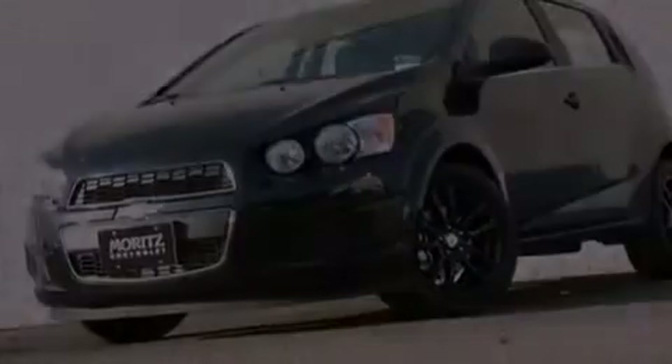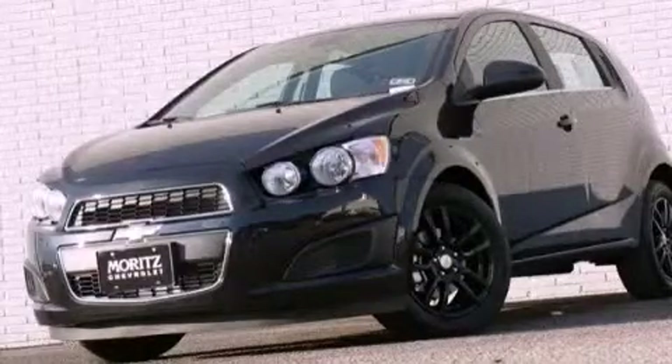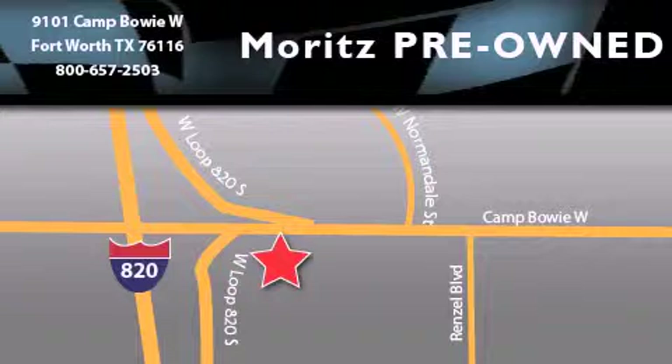Please call us today for more information on this great vehicle. Moritz Chevrolet Chrysler Jeep Dodge is located at 9101 Camp Bowie in Fort Worth. Our goal is to exceed all of your expectations to ensure that you'll return for future visits.